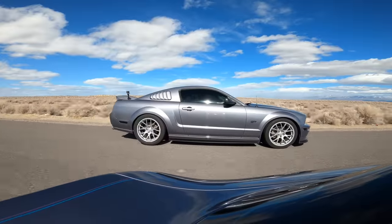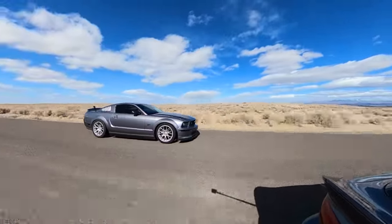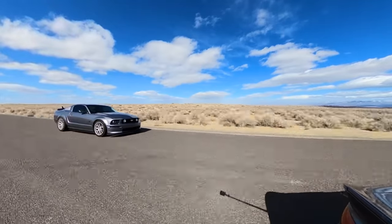The Mustang holds strong in 1st and 2nd, but as we approach triple digit speeds, the Viper's massive torque, better aerodynamics, and functional ram air intake come into full effect.